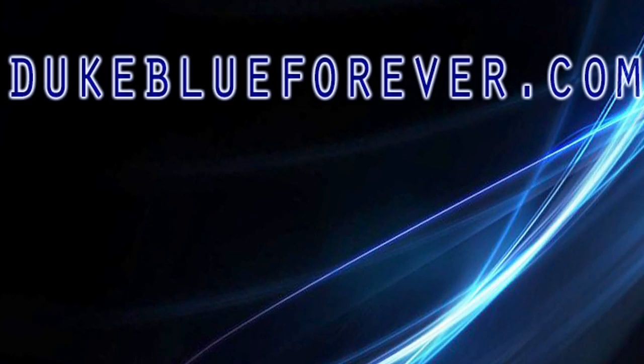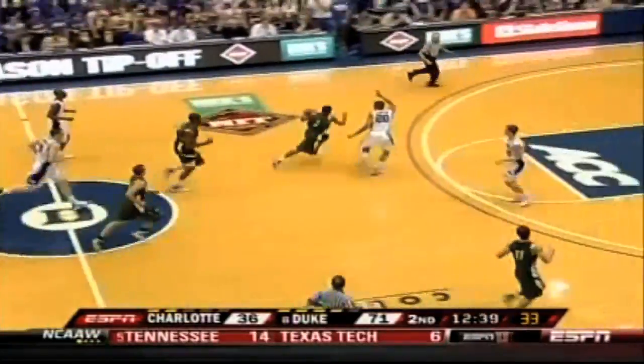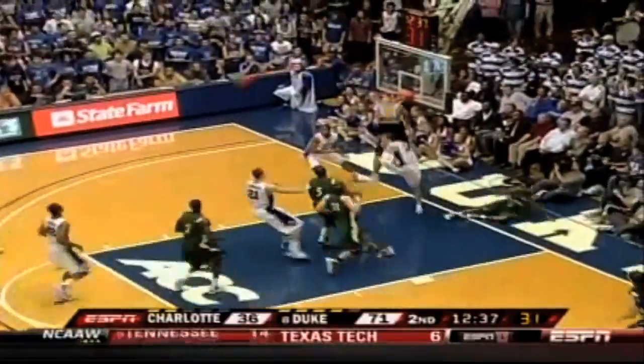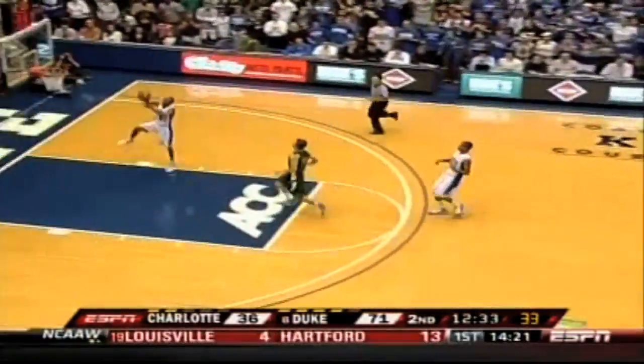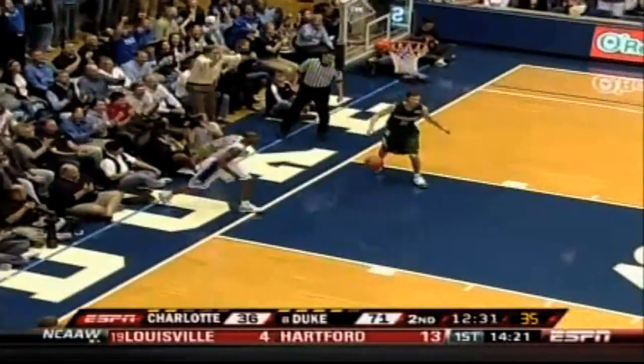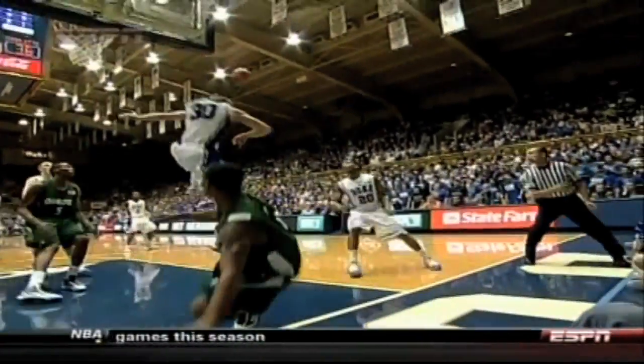That brings us to the DukeBlueForever.com play of the week. If I had to pick a runner-up, it would be John Scheyer's alley-oop to Miles Plumlee in the second half of the UNC Charlotte game — we're all hoping to see a lot more of that as the season wears on. The best play came a few minutes later with a nasty block by John Scheyer, which led to a dunk on the other end by Nolan Smith. Take another look at it, because that is just nice — there's no other way to say it, it's just nice.